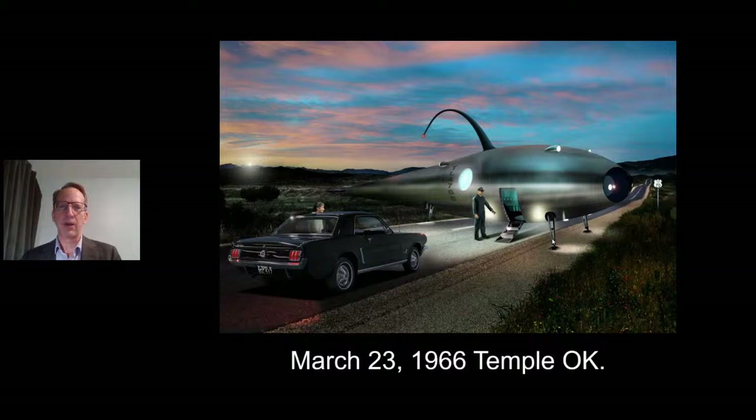The next one is my favorite — a Project Blue Book case. March 23, 1966, Temple, Oklahoma. The primary eyewitness was a man named Eddie Laxon. He was a private pilot with 5,000 hours pilot-in-command, working at Shepherd Air Force Base as an electronics instructor. At 5:05 in the morning, he's driving down the road, still a little dark out, and something blocks the way.